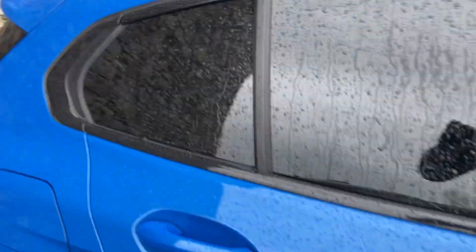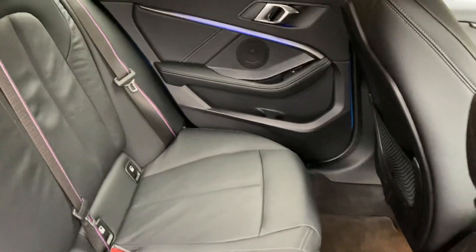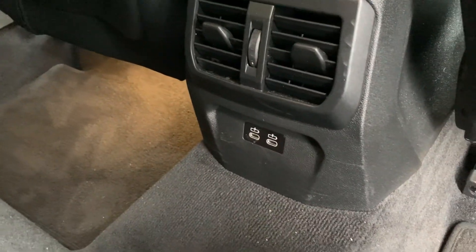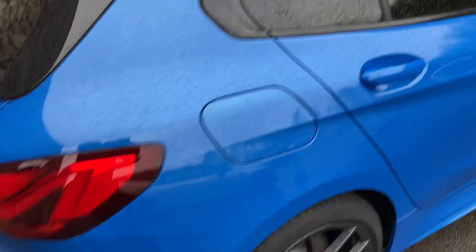This generation of 1 Series is front-wheel drive, so the big benefit is you get a lot more room in the back compared to the previous generation which was rear-wheel drive. You've got three seat belts across the back, and the outer seats have got ISOFIX so you can bolt children's car seats in. Or if you've got bigger children, they'll no doubt take advantage of the couple of USB-C ports down there for fast charging their devices.